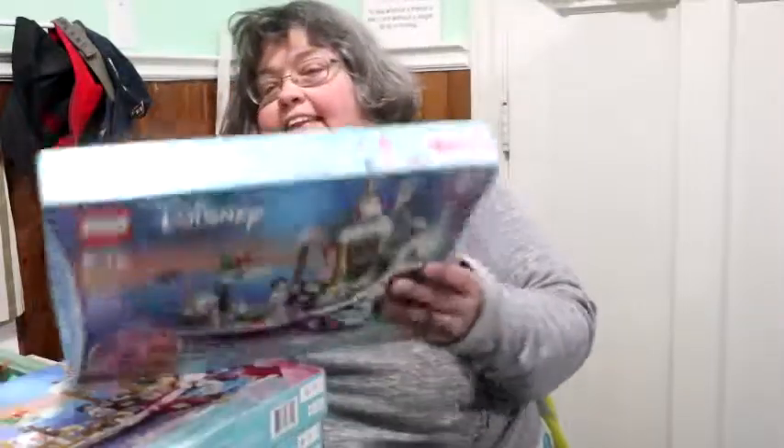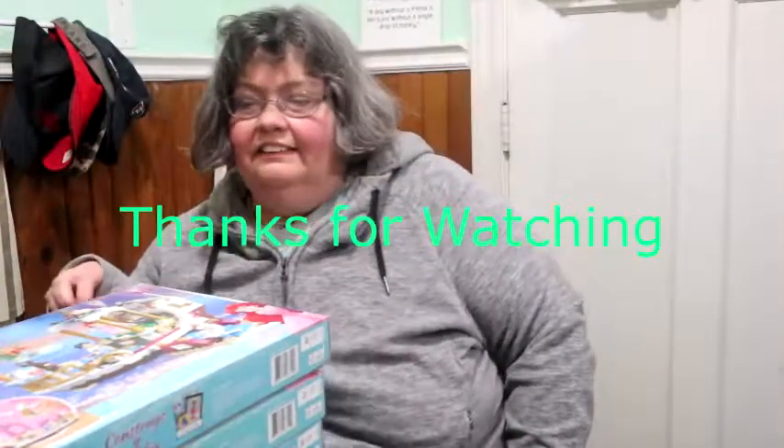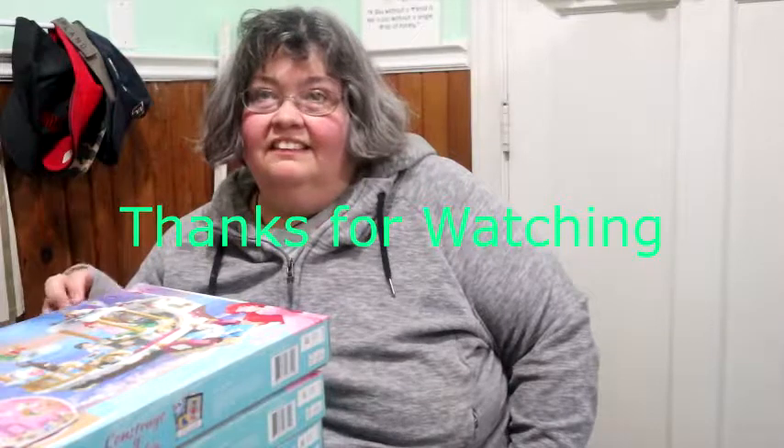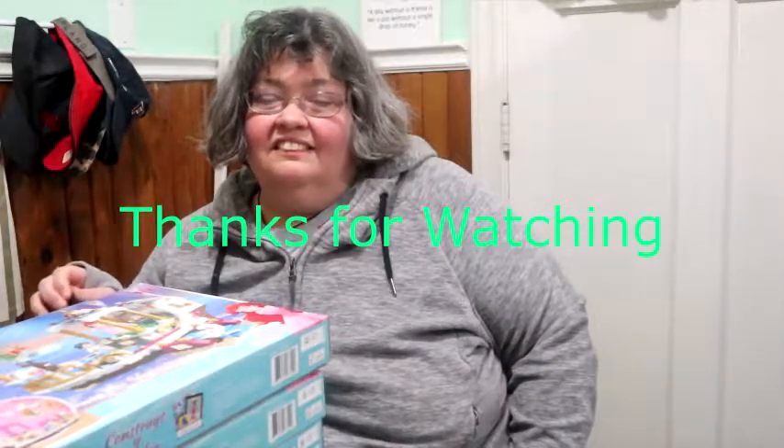The funny thing is, this is a set that I always wanted. Yeah, she had her eye on it. So now we have four of them, and we'll probably sell maybe two of them. We're definitely keeping one, and who knows what we're doing with the other one.